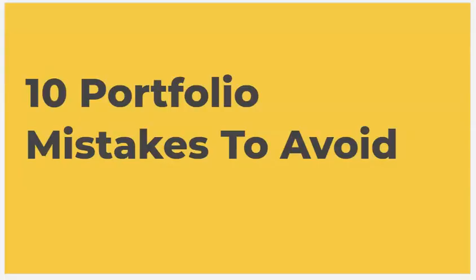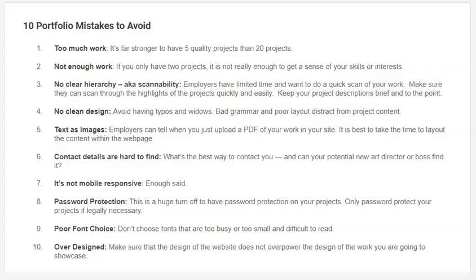What you definitely want to avoid is showing too much work — it's much stronger to have five quality projects than 20 projects. You're going to do the editing for the employer. You also don't want to show too little — two is not enough, because they don't know if those are the only two projects you've ever done. You want your work to be super scannable. The design should make it easy to find branding, packaging, and other categories — clean design with easy navigation. Don't have spelling errors, typos, or widows.